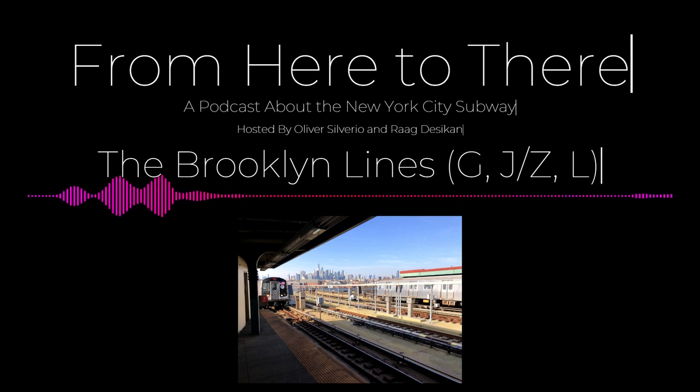That's the episode. Thank you for making it to the end and listening. I hope you found this episode extremely insightful or instructive. We'll see you next time.